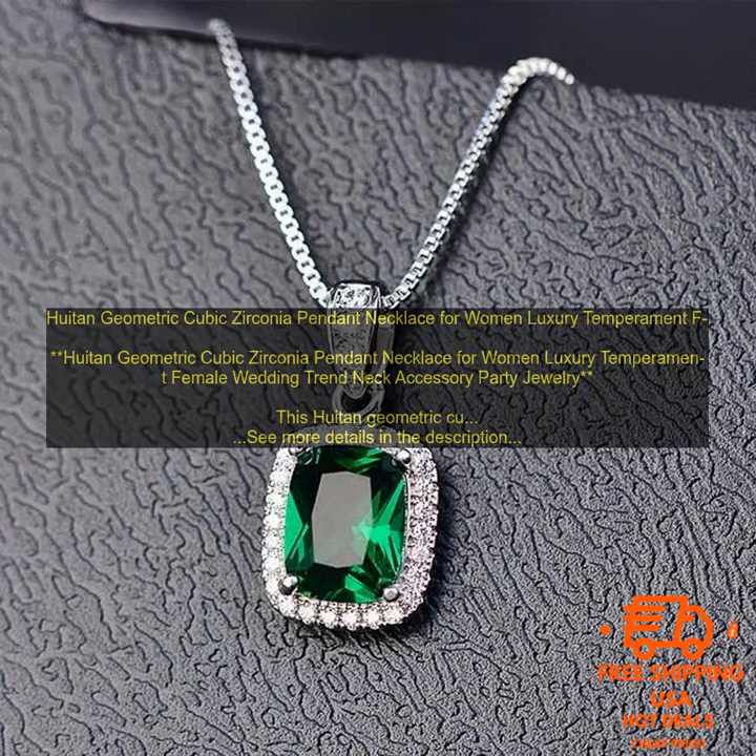Here are some of the reasons why you should buy this necklace: it is a beautiful and stylish piece of jewelry perfect for any occasion; it is made of high quality materials and construction and is sure to last for years to come; it is available in a variety of colors so you can choose the one that best matches your style; and it is a great gift for any special occasion.